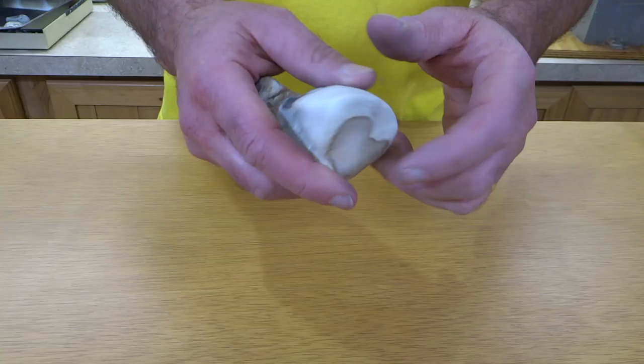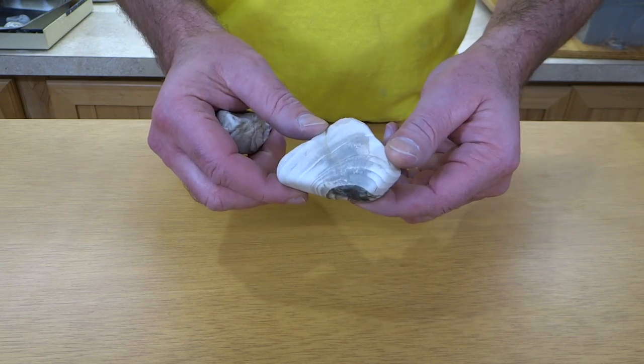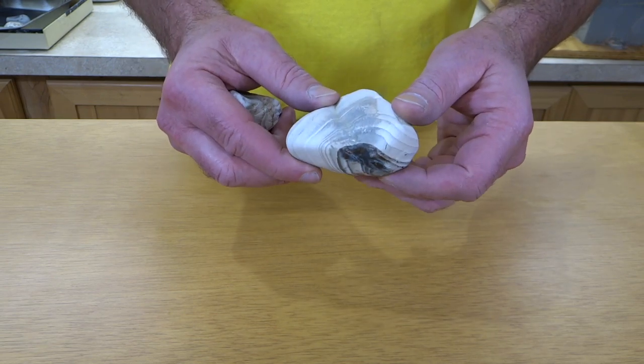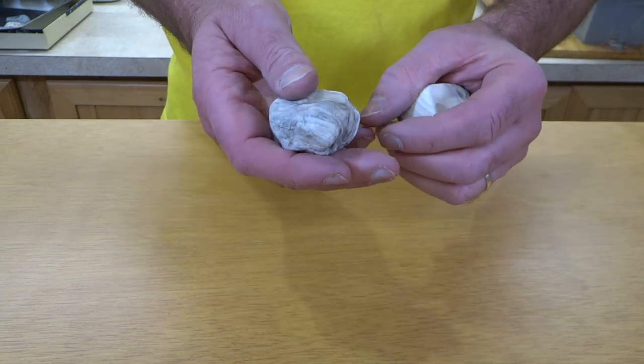This is some more examples of some rough chert, and this isn't going to turn out probably quite as nice as the one I just showed you, but it's pretty nice. Here's another one.